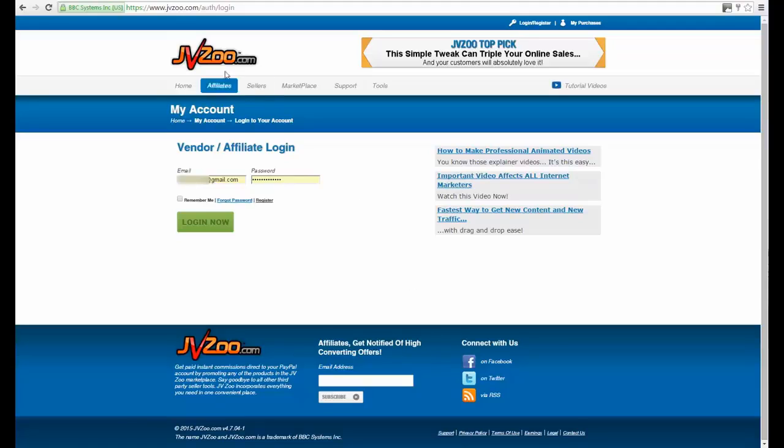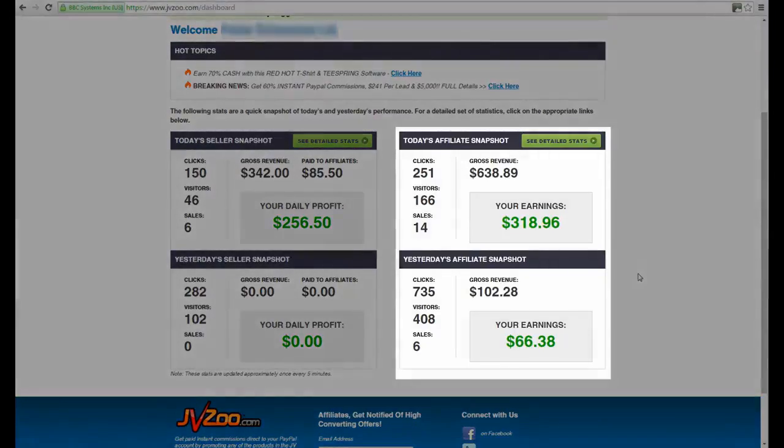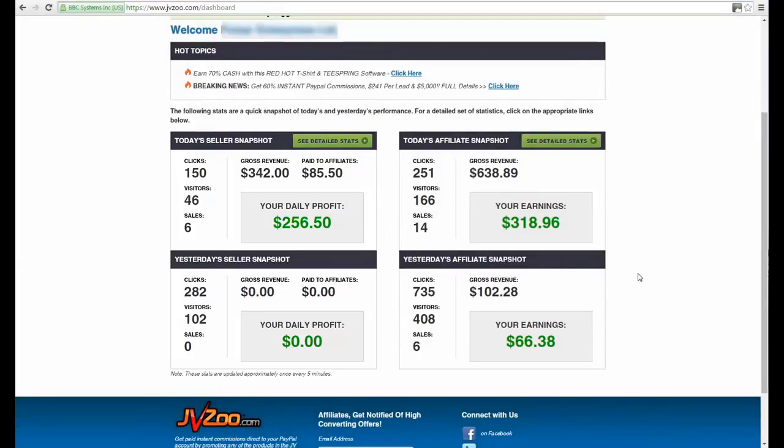Here we are on the JVZoo homepage — I'm just going to log in. As you can see, we've logged in and this is a live account. I've blurred out certain areas and sections for privacy protection. I have some campaigns running with traffic going to affiliate offers and even a product I own on complete autopilot. The traffic is on demand and the beauty is I get it without doing any traffic generation — and I'll explain as we move along.